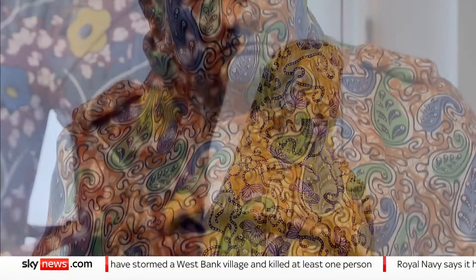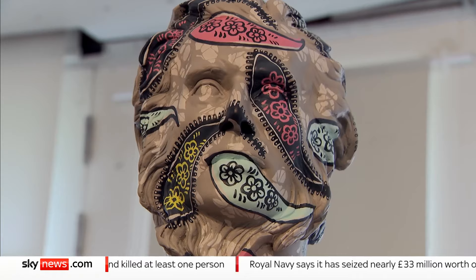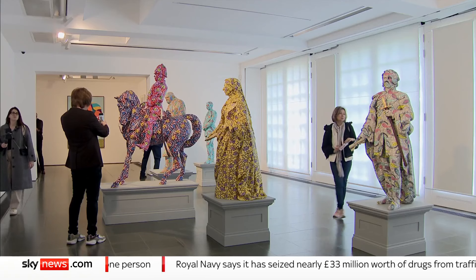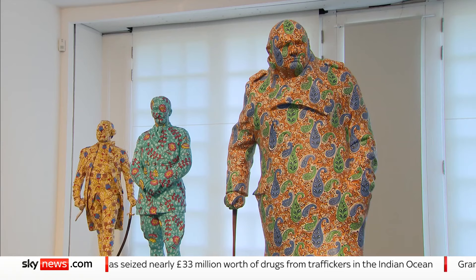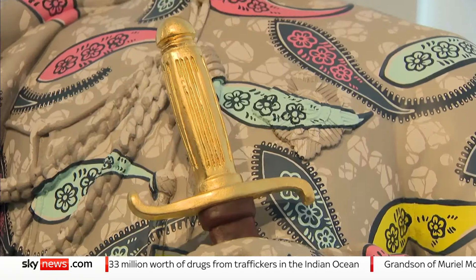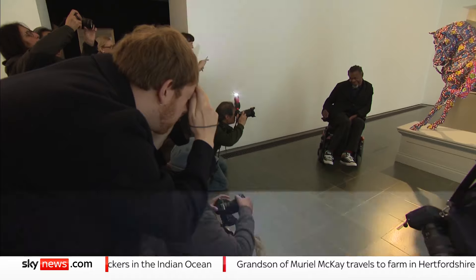Queen Victoria, Winston Churchill and Sir Charles Napier, dressed to impress in Dutch wax fabrics, but stripped of their bronze, marble and their power. An intention of artist Yinka Shonibare, who says we should question colonial history, not topple it.